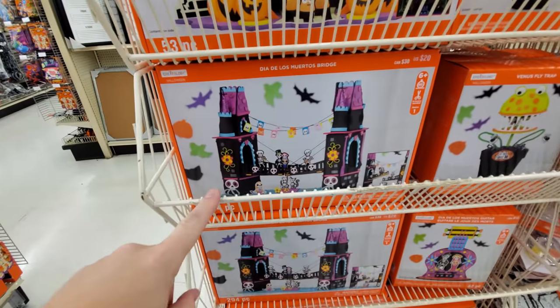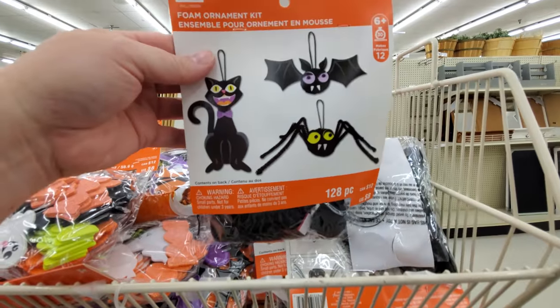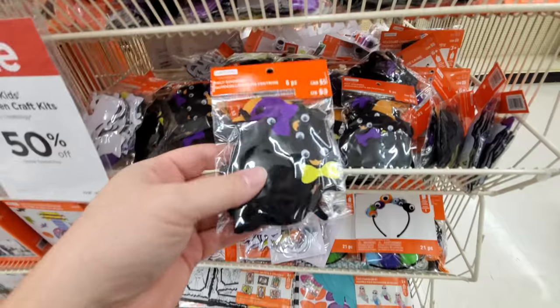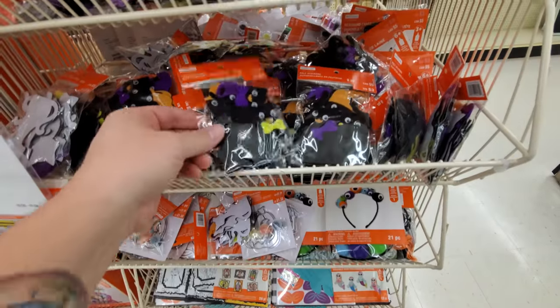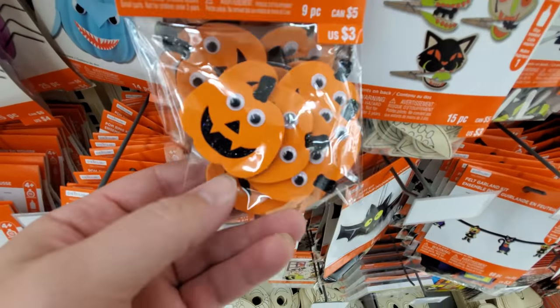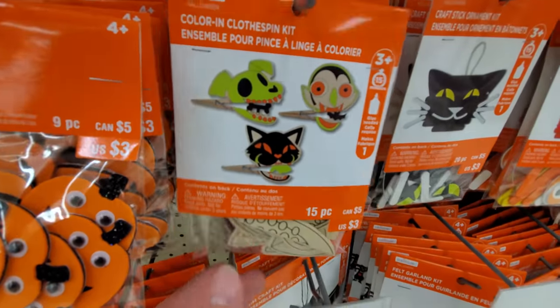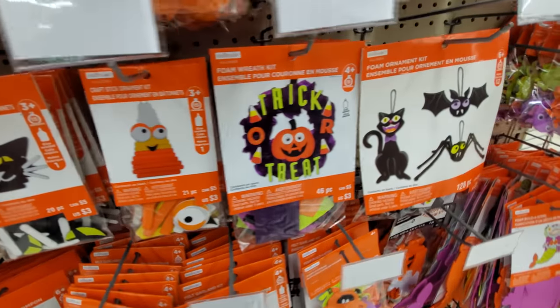Look at this — it's like a haunted house. A haunted bridge, I guess. Foam ornament kit — spider bat cat, it's kind of cool. Ooh, black cat felt stickers, I like those. Ooh, here's the pumpkins with the googly eyes — those are foam stickers. Clothespin kit. I like the little crafty things — I love this kind of stuff.